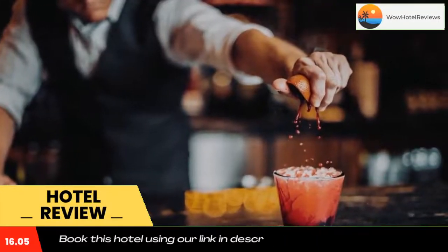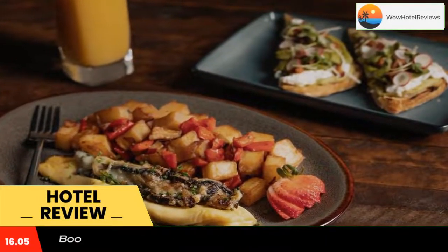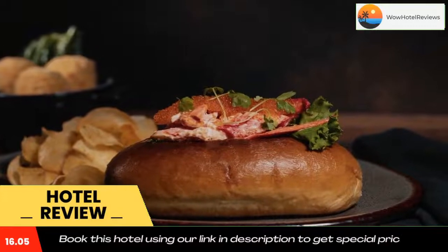At Bear Springs Hotel, all rooms include bed linen and towels. The accommodation also features an on-site business center and hot tub. Use our link in the description to get a special discount on this hotel. Don't forget to like and subscribe to our channel.